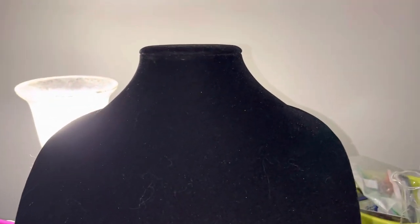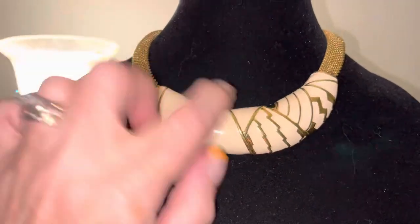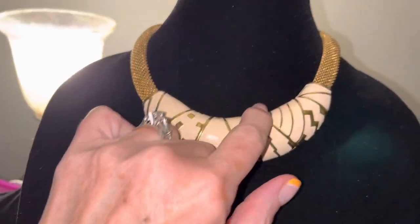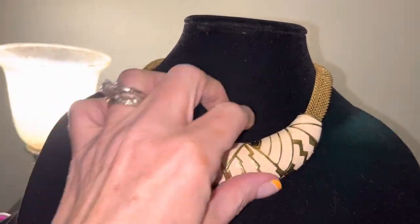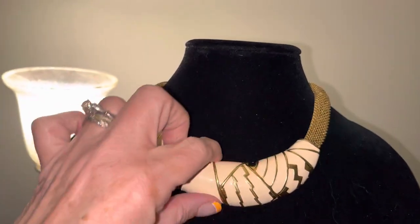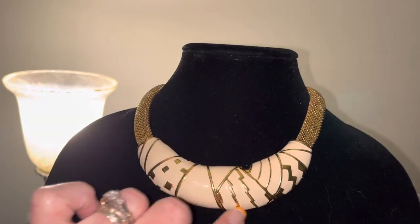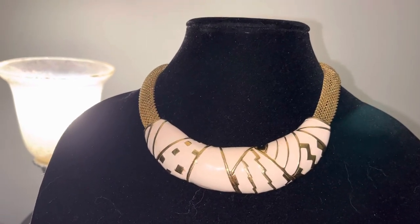And then there was this one — I believe also Monet. It's not in the greatest of shape, but I got it from eBay. I like the design of it. It's gold with off-white or cream and it's got the mesh. It's got a little booboo here and there, nothing major, but I love that.